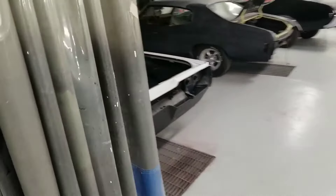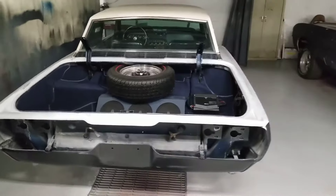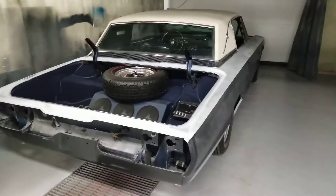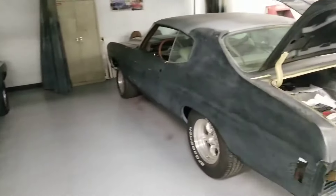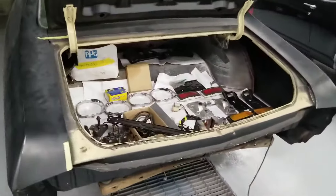We've got two prep stations here. We've got a Q-Code, one of 200 428 Cobra Jet cars — this thing is going to be absolutely crazy. And we're building a 70s Chevelle, some of the parts restored in the back.